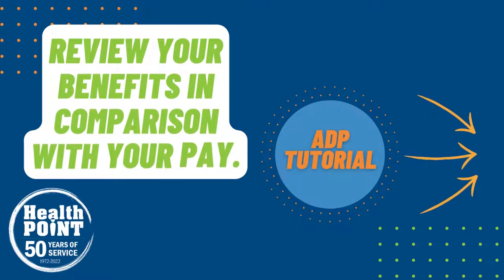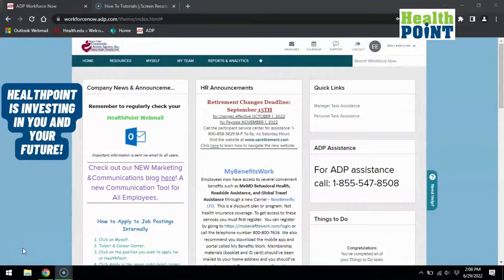We in HR encourage you to review your benefits in comparison with your pay. HealthPoint has amazing benefits which add to our total compensation structure. The benefits in ADP let you see a side-by-side comparison of what you pay versus what the employer pays.